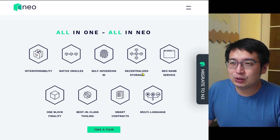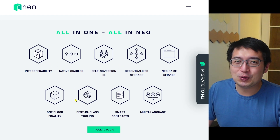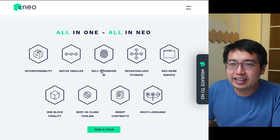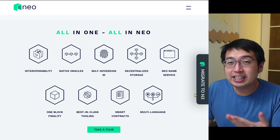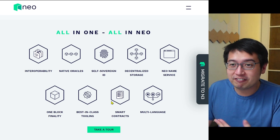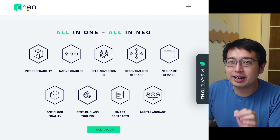And if you're new to Neo N3, it does all of this. We're going to go over interoperability, native oracle, self-sovereign ID, decentralized storage, Neo name service, one block finality, best in class tooling, smart contracts, multi-language support, and more.